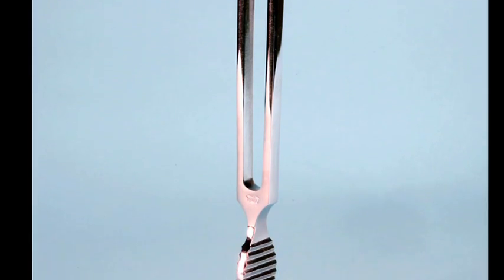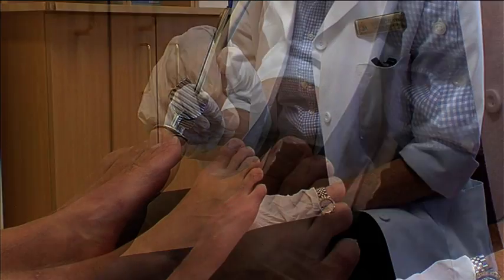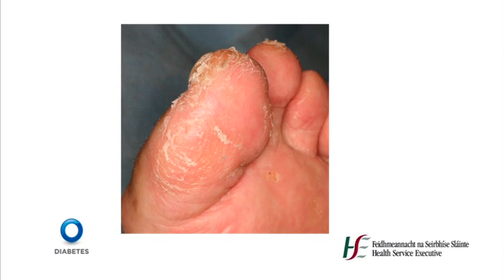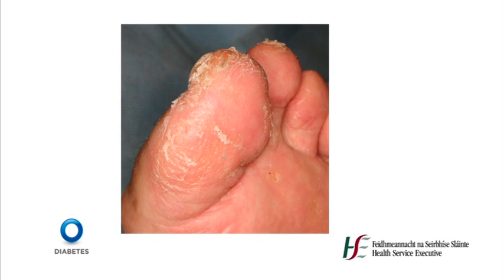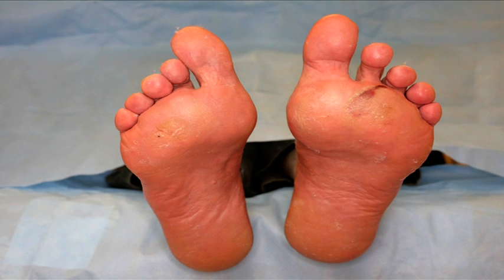The tuning fork is widely used in clinical practice and provides an easy qualitative evaluation of vibratory sensation. Vibratory sensation should be tested over the tip of the hallux bilaterally. An abnormal response can be defined as when the patient loses vibratory sensation which the examiner still perceives while holding the fork on the tip of the hallux. Autonomic neuropathy results in dryness and fissuring of the skin with distended dorsal veins. Motor neuropathy presents classically with a high medial longitudinal arch and migration of the fatty pad underneath the toes, thus exposing the metatarsal heads which can lead to tissue breakdown and ulceration.